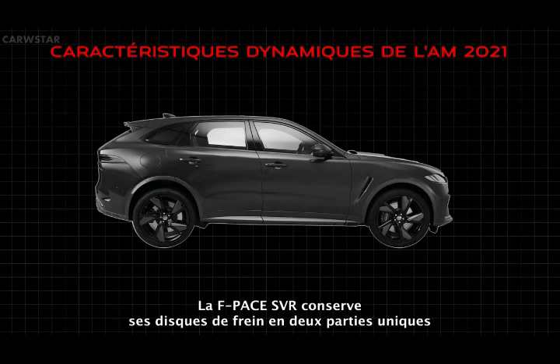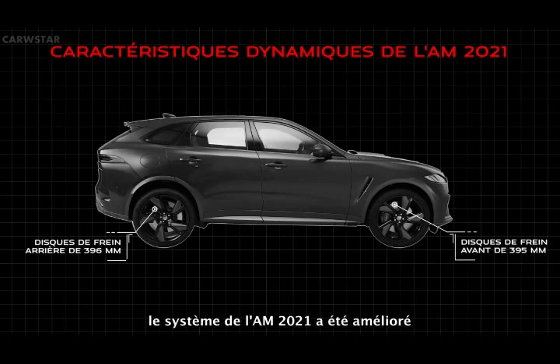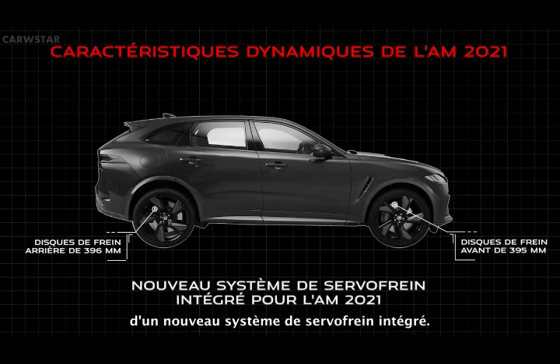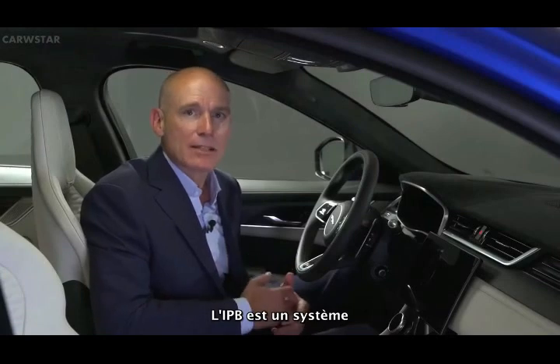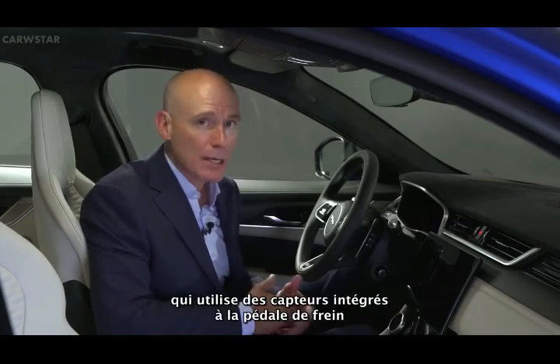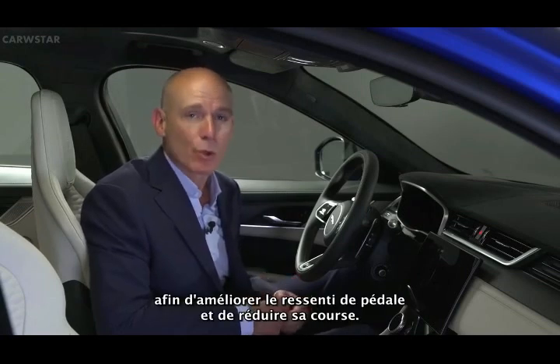F-Pace SVR carries over its unique 395mm front and 396mm rear two-piece brake discs. With huge stopping power, the system has now been enhanced for the 21 model year with the introduction of a new integrated power brake system. IPB is the next-generation electro-hydraulic brake actuation and modulation system, using integrated sensors at the brake pedal that delivers hydraulic pressure via an electro-hydraulic actuator for improved pedal feel and shorter pedal travel.